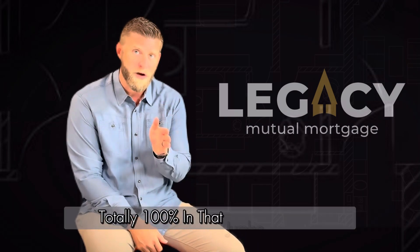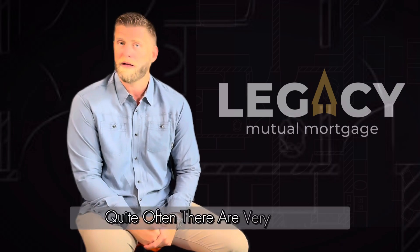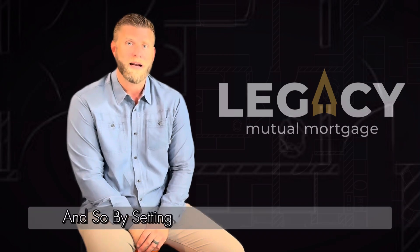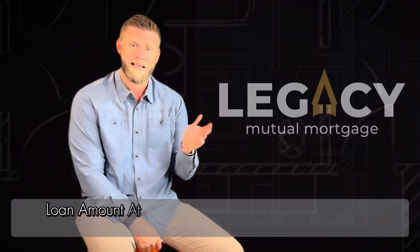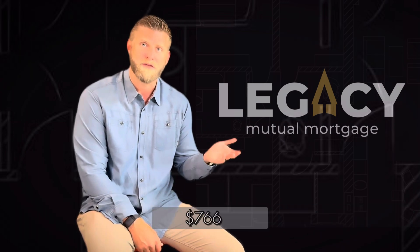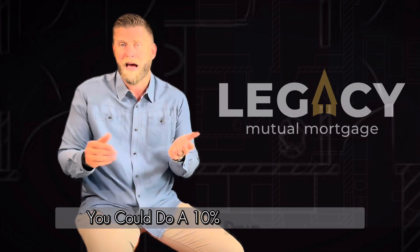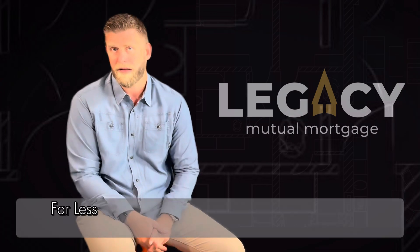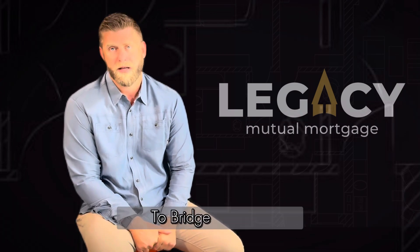It's a way to bridge the gap using an 80-15-5 or 80-10-10. In the jumbo scenario, there are very limited outlets for less than 20% down, especially with certain credit ranges. By setting up a first lien at the maximum conforming loan limit — currently $766,550 — you could do 10% down above that, allowing the buyer to put down far less than what they might have otherwise needed.